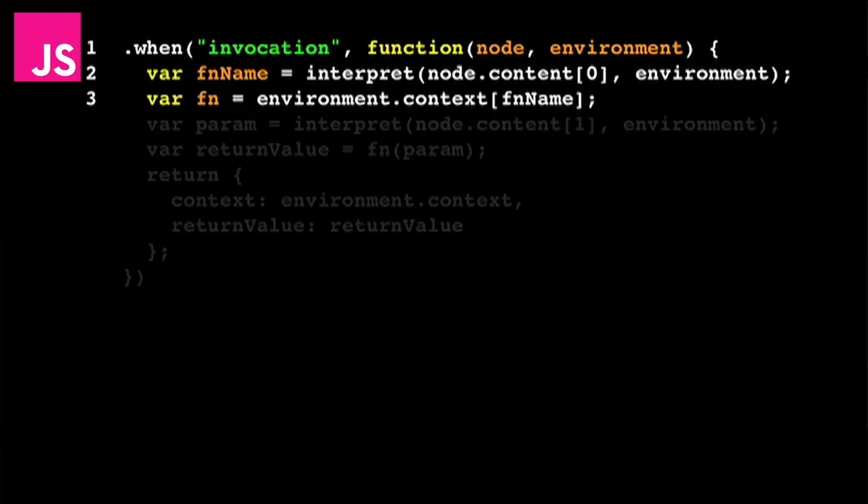Next, on line three, we need to get the actual function we want to run. I've defined the write function, which just writes out the string you pass it to the console in JavaScript. So we need to go and grab that JavaScript function.